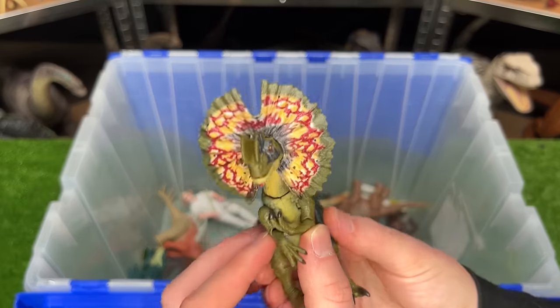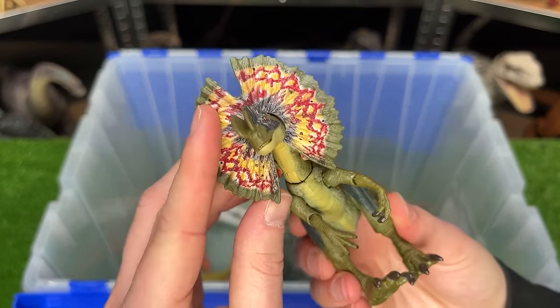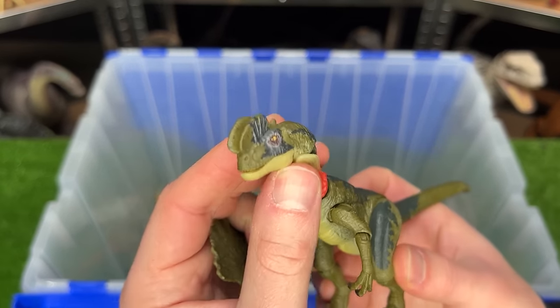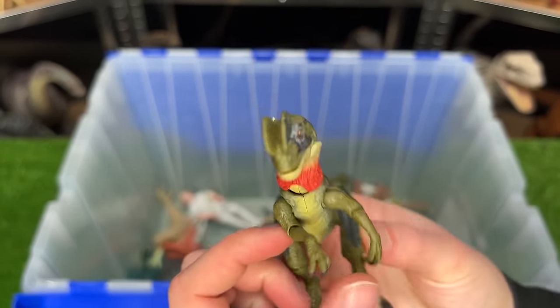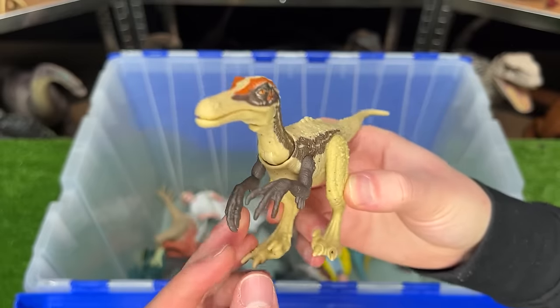I've got a few more Dilophosaurus figures in here too. This one is a smaller figure, but the frill is actually removable, so you can have the dinosaur without the frill showing at all.